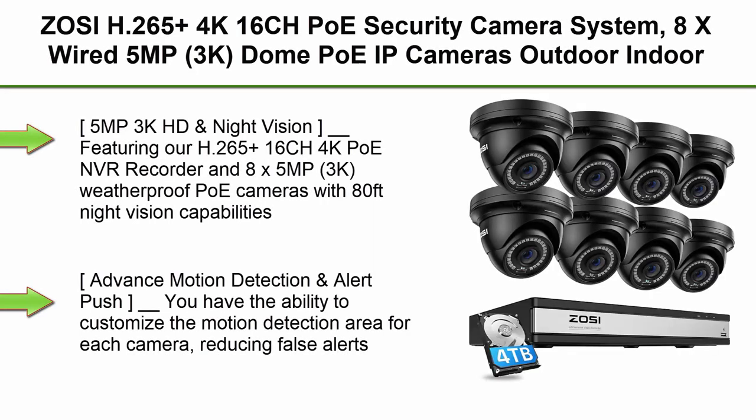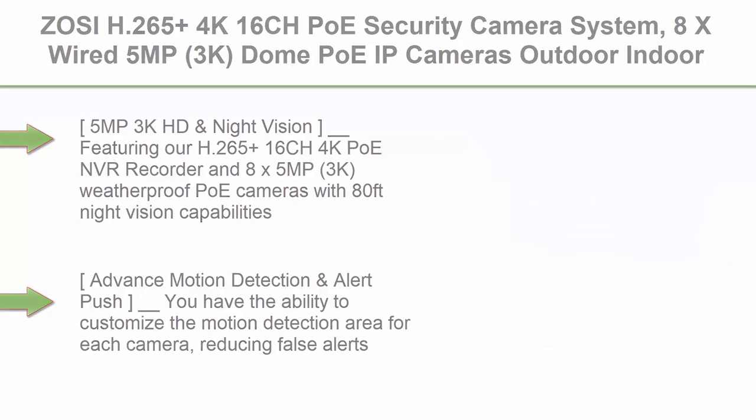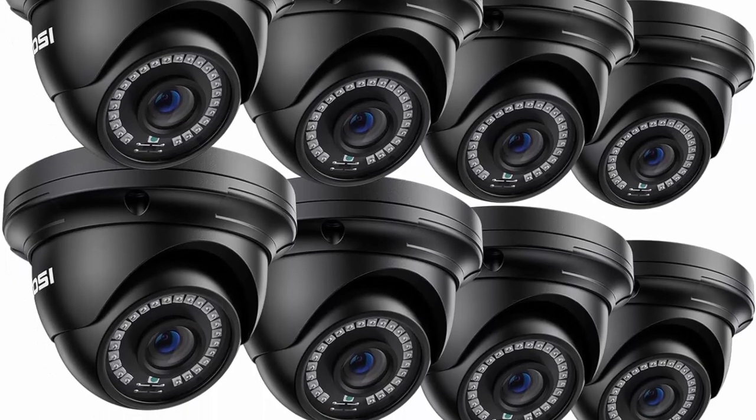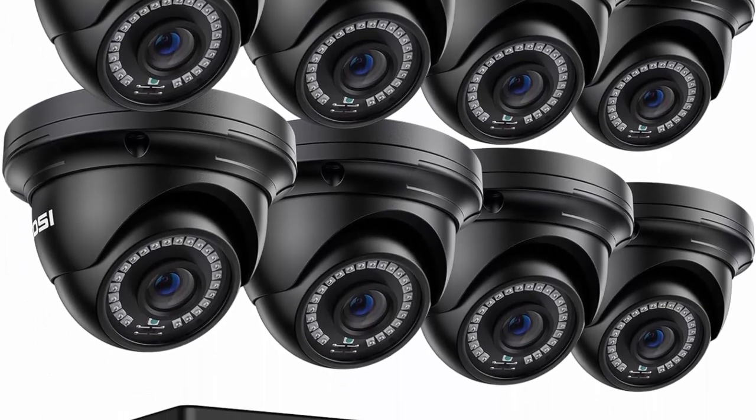Top 10: ZOCHI H.265 Plus 4K 16-Channel PoE Security Camera System, 8x wired 5MP 3K dome PoE IP cameras for outdoor and indoor use, 16-Channel NVR with 4TB HDD for 24-7 recording, 80-foot night vision, motion detection, remote access.